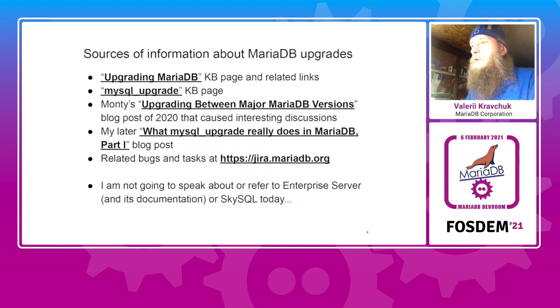MariaDB upgrades are recently quite popular for many reasons. Some of them is that old, widely used versions of MariaDB are out of support — I speak about 5.5, 10.0, and 10.1 recently. So users are planning upgrades, customers are somewhat forced to upgrade. If you decided to upgrade to a different MariaDB version or move to MariaDB from MySQL or Percona Server, what sources of information should you explore?